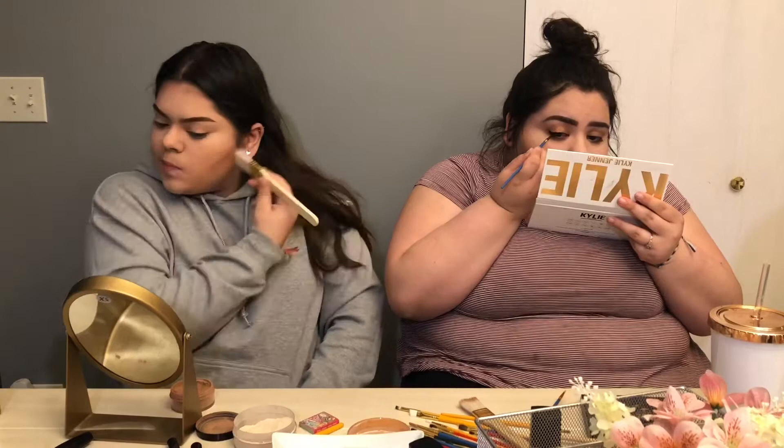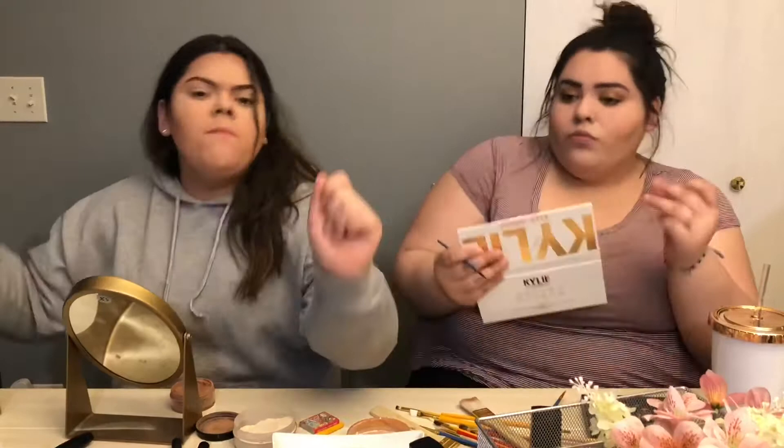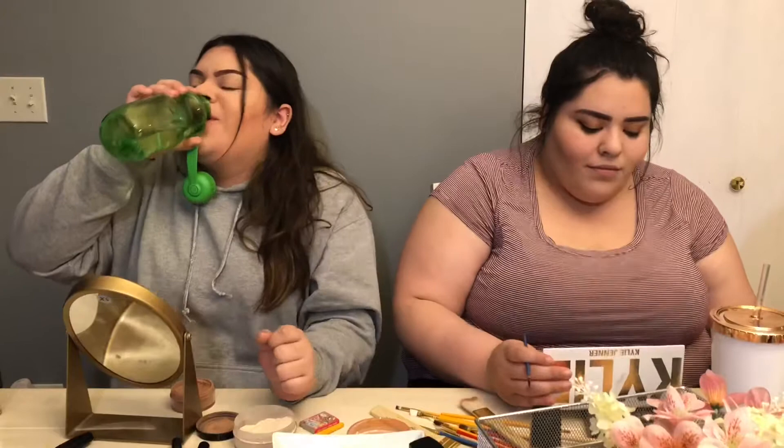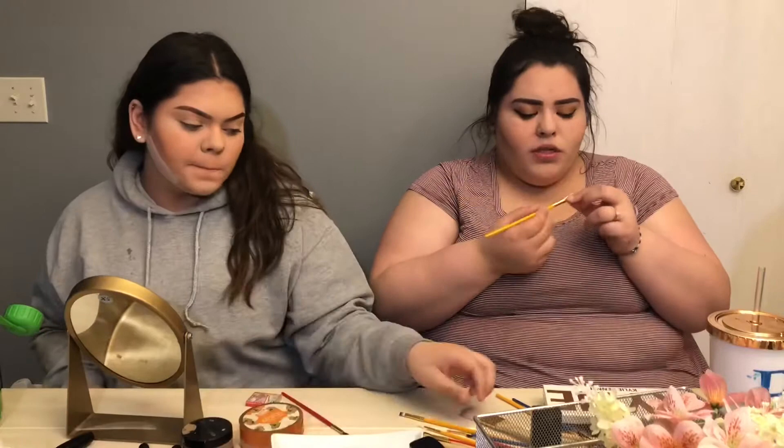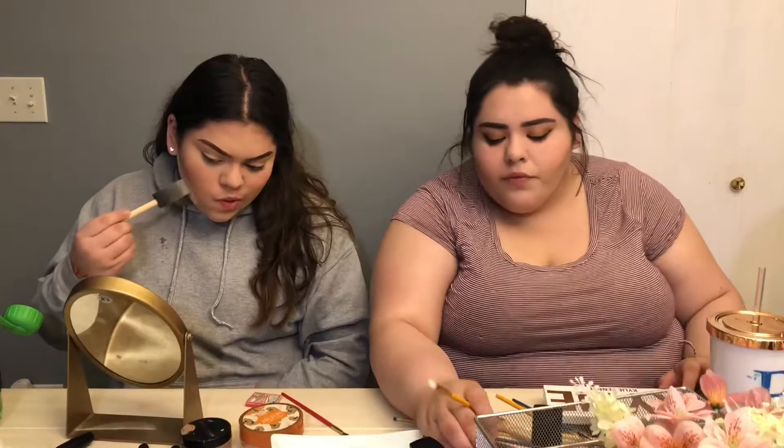I can't even blend it out with anything else. So I'm at the point where when you keep doing your eyeliner, you just don't do too much — that's how I feel. How did yours come out so good? Did you like it? The brush — I tell you, this girl is winning. For highlight, I'm gonna go with this cute angle brush. I found a fluffy one!